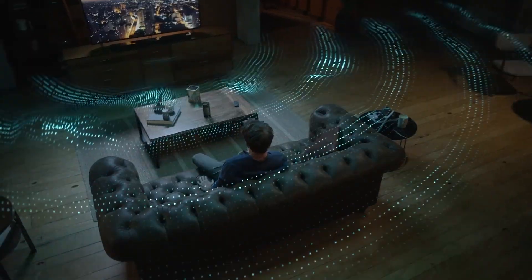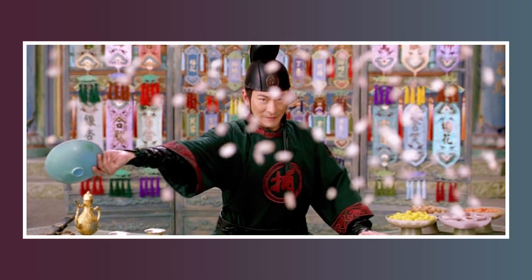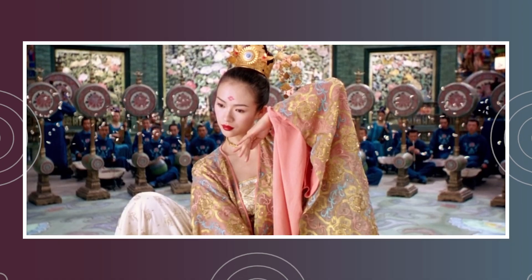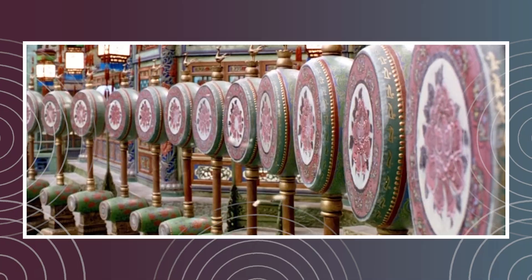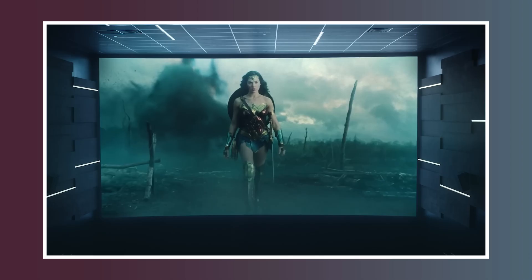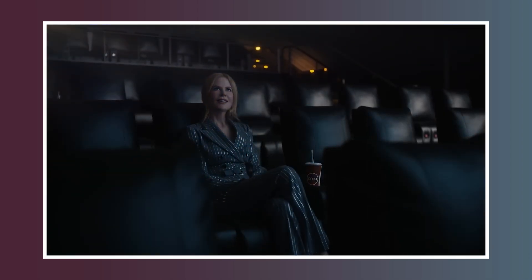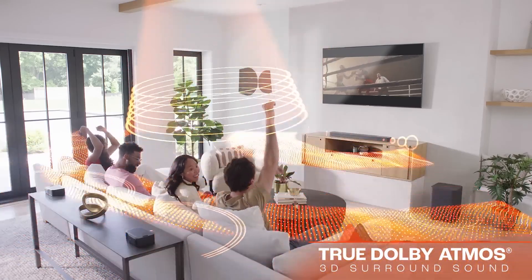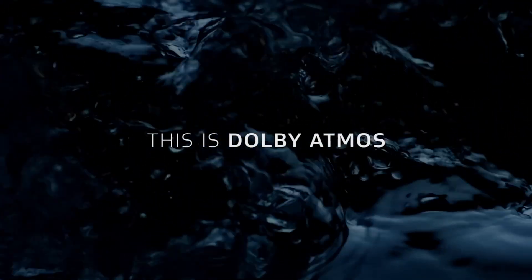Surround sound audio systems provide an immersive listening experience by simulating multi-dimensional sound that surrounds the listener. Instead of just hearing sound coming from a single speaker as in traditional stereo, surround sound systems place speakers around the listener, often including speakers positioned behind, to the sides, and even overhead. These systems are used in cinemas and home entertainment setups to enhance the auditory experience of movies, TV shows, and music. Let's take a look at the different types of surround sound systems, including Dolby Atmos, a leading technology in modern surround sound.